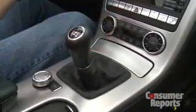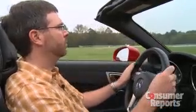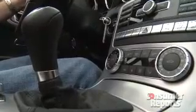Our car has the manual transmission. While we love driving stick-shift cars, the clutch here can be fussy, and the shifter sometimes feels notchy and stiff.